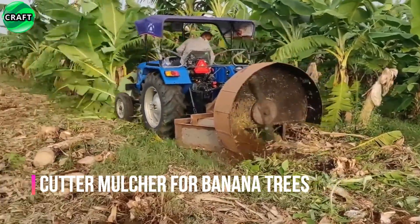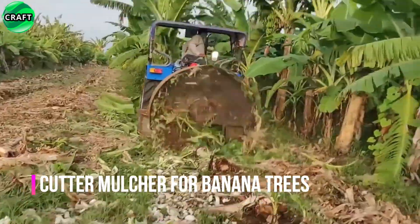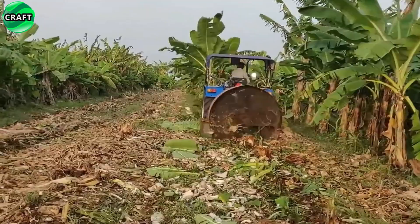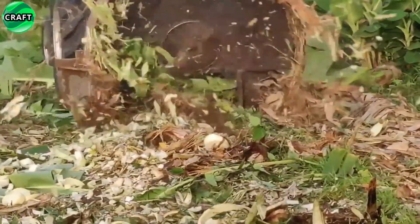This specialized field plant cutter is used for efficient and fast removal of banana trees. The banana machine is usually equipped with powerful hydraulic blades. Plant waste is turned into a fine mass in the form of mulch, which improves the soil, fights weeds, and reduces the risk of diseases and pests.